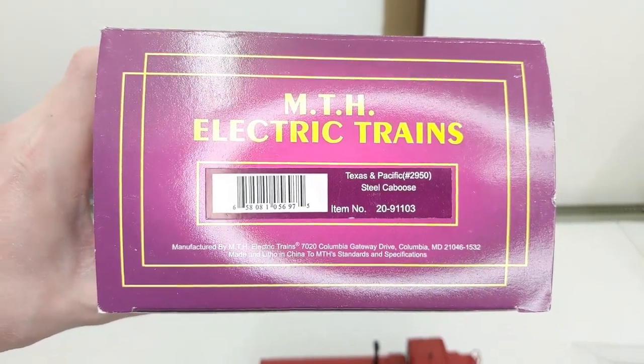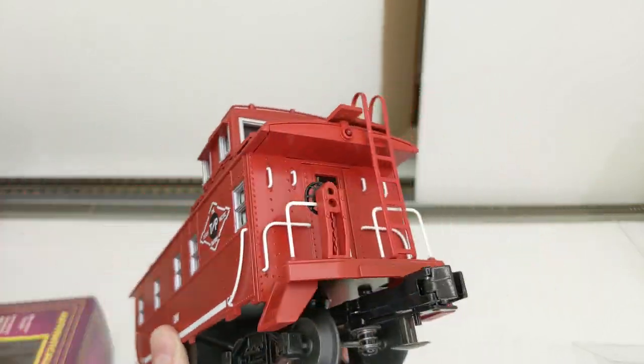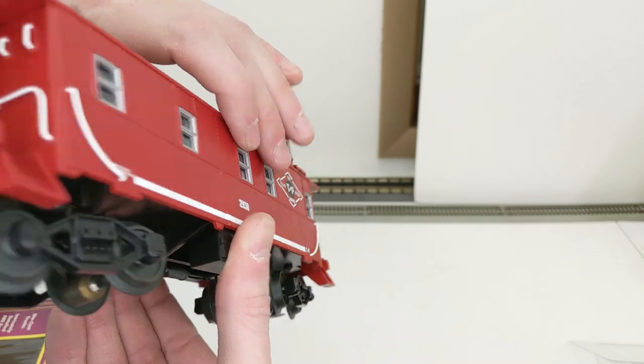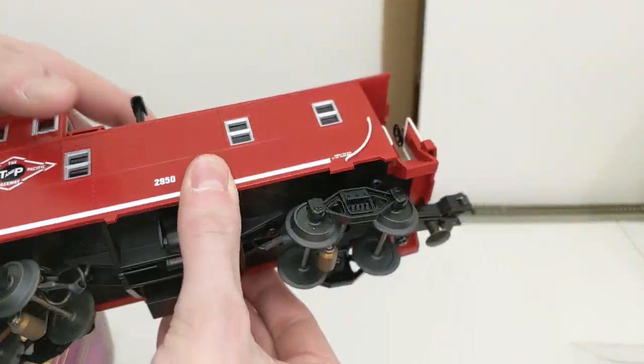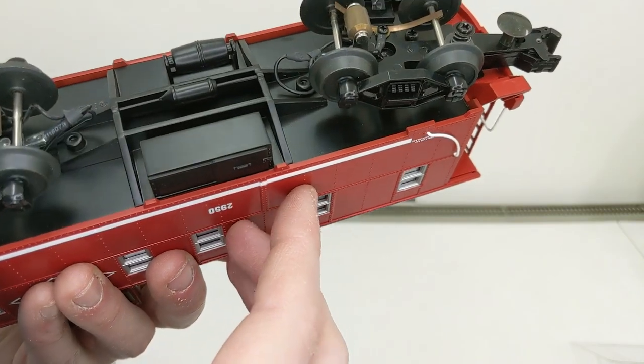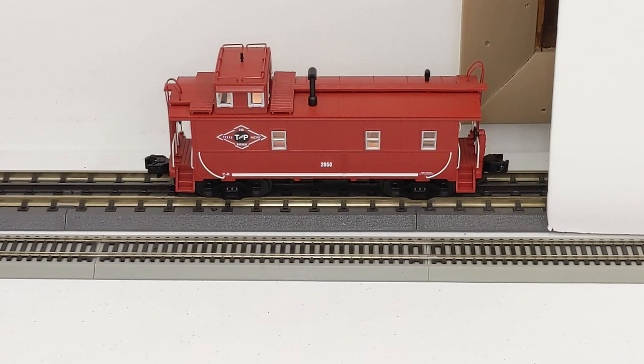Texas and Pacific — here we have T&P number 2950 in red with a white stripe. Looks pretty good, this one looks like it was barely ran. We throw it on the rails — looks good to go, everything's lighting up.